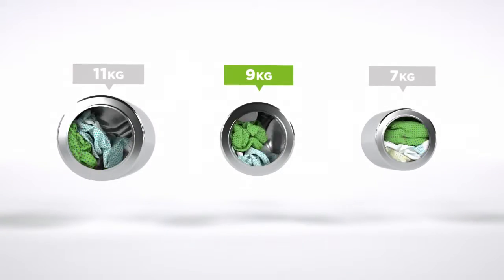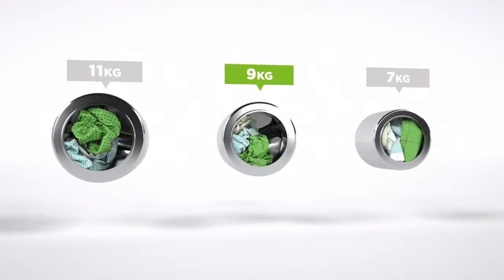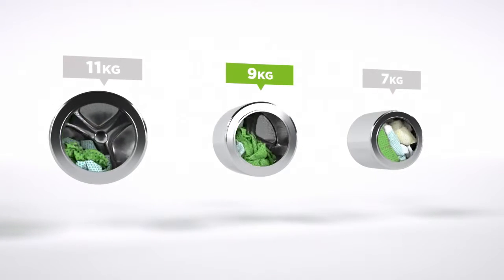We believe the bigger the drum the better, not only because of the extra capacity but also because your clothes have more room to tumble for a better clean.